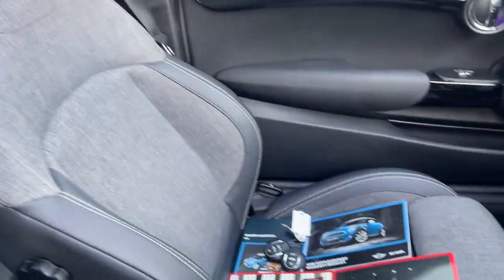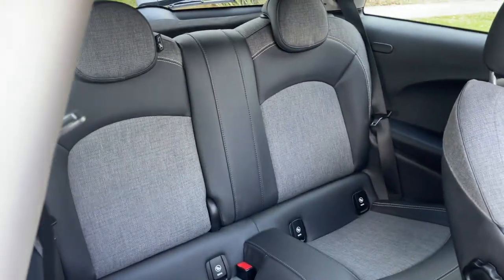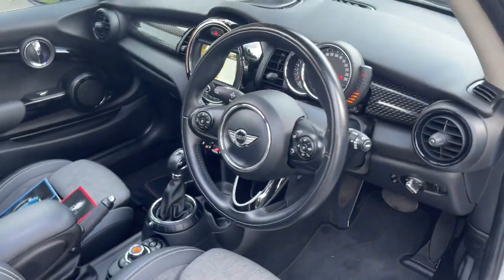Seats are all in very good condition, 2 keys, log books. Pull that forward — couple of seats in the back. All inquiries are welcome, please give us a call.